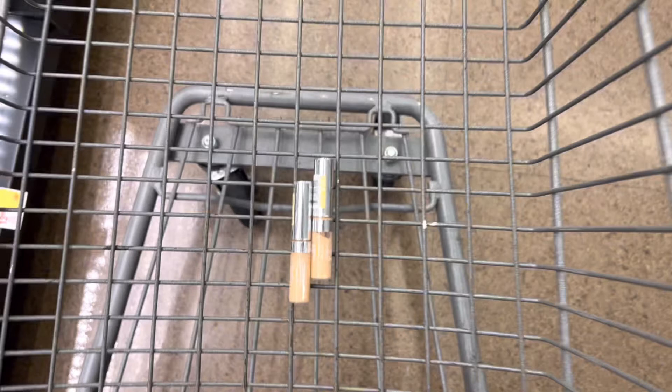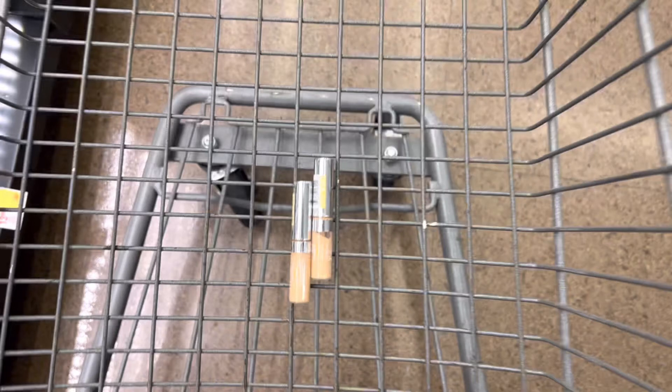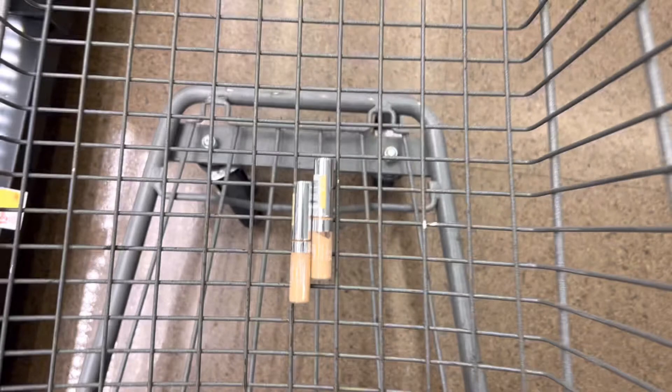These are $11.49 each; one will be at half price — $5.74 — so together it is $17.23. There is a $3 off IVC for the L'Oreal Paris Face Cosmetics, so that will take off $3 for each concealer. I also have an Only for You $9 off L'Oreal Paris digital coupon. So after everything I'll pay $2.23, making each of these concealers just $1.11.